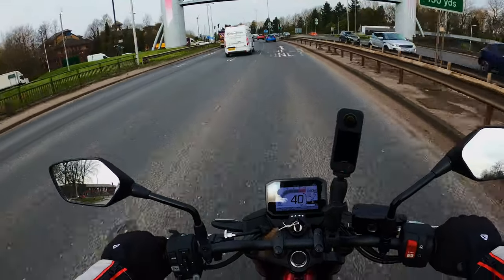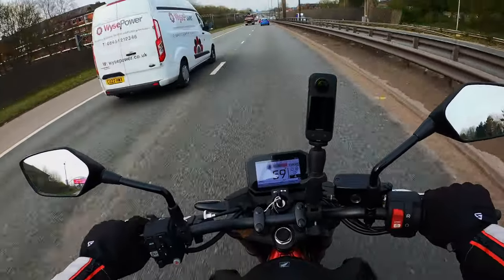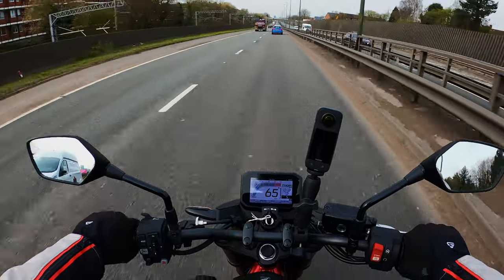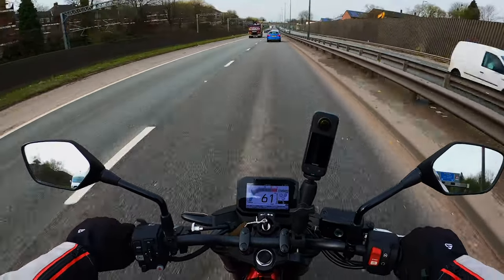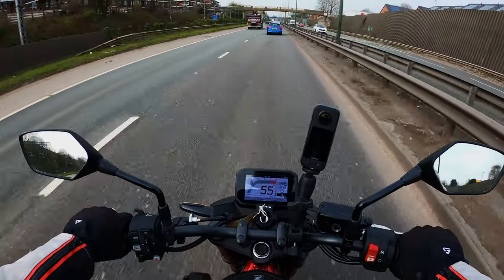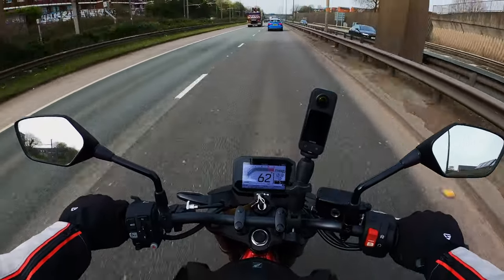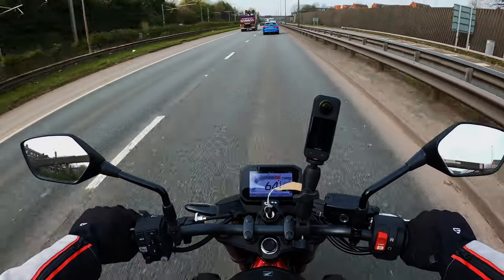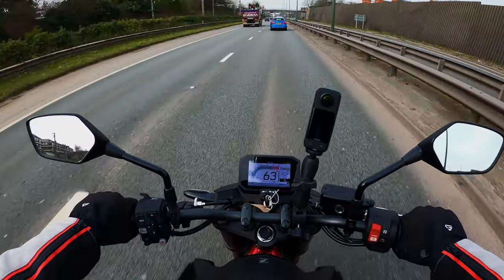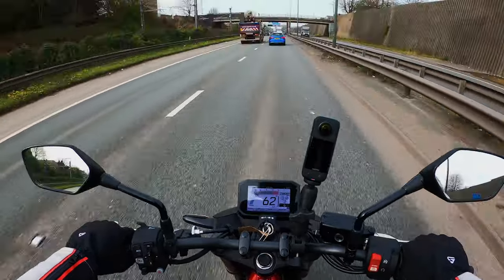It's a very nice bike. The wind blast — being a naked bike — is very clean air, a lot better than the Tracer and the Ténéré were. It just is so much cleaner being on a naked bike.